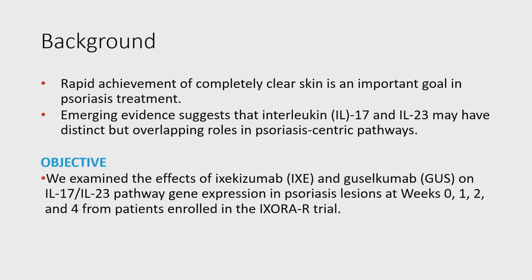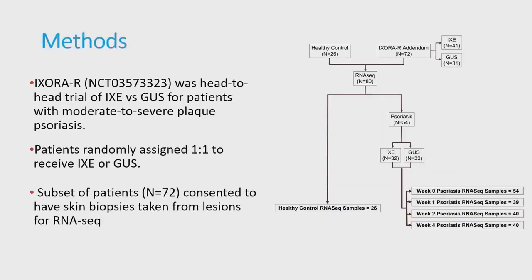One of the objectives of our study is to understand this by using data from our XERO trial. The XERO trial is a head-to-head trial comparing ixekizumab and guselkumab for patients suffering from psoriasis. Patients were randomly assigned one-to-one to ixekizumab or guselkumab, and a subset of patients had skin biopsies so we could profile their transcriptome at baseline and in subsequent weeks of treatment.